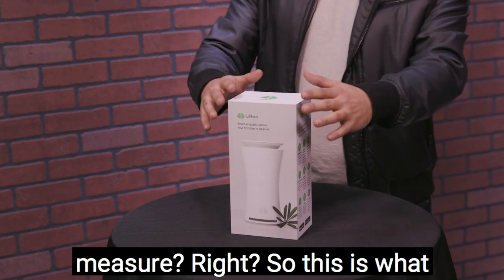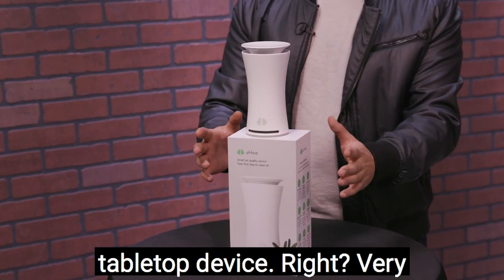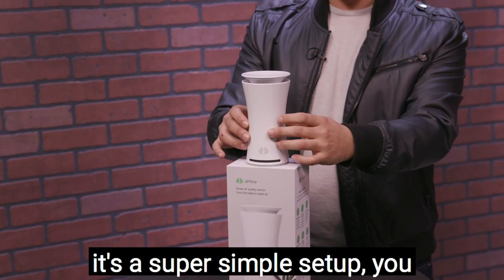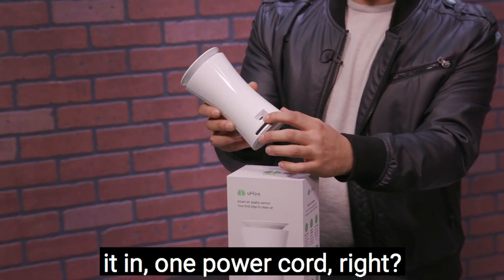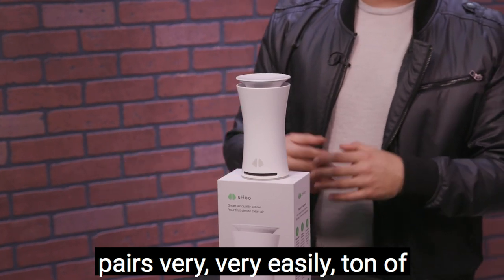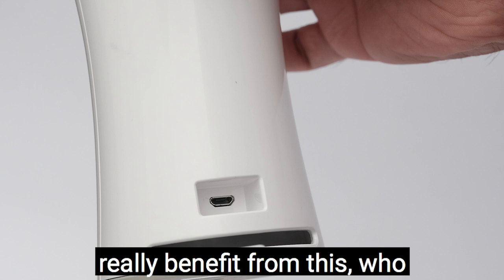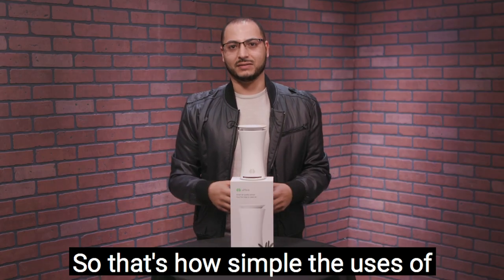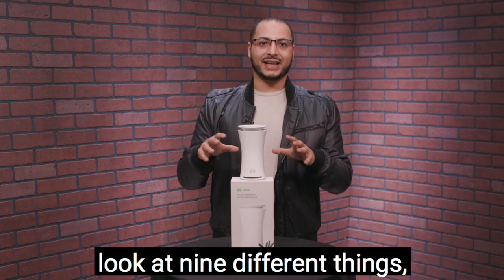So what does Yoohoo measure? This is what it looks like — it's a very cool tabletop device, very simple. There are no buttons, no screens. It's a super simple setup: you just download the app and plug in the one power cord. It pairs very easily. There are a ton of great reviews about low-tech people, even senior citizens, setting it up all by themselves with zero trouble.